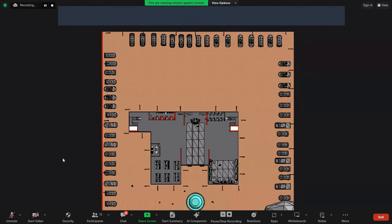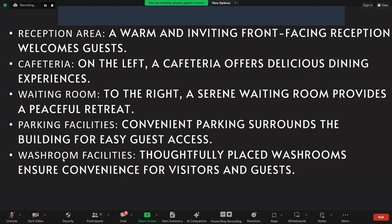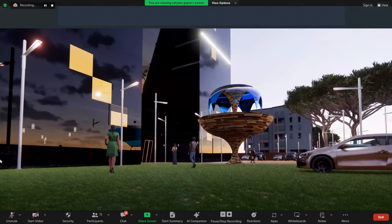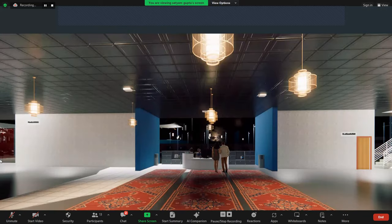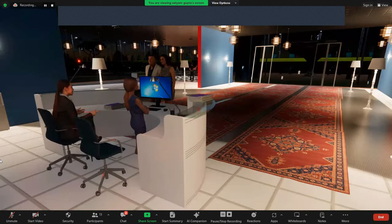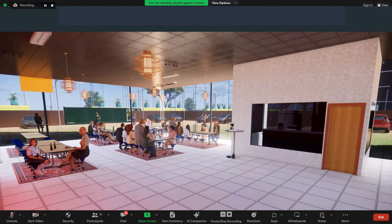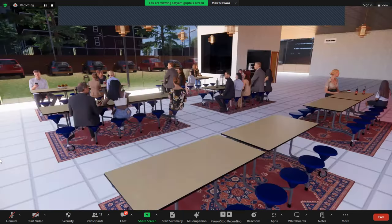This is the ground floor plan. This is the reception area. Key features include: reception area, cafeteria, waiting room, and parking facilities. Ground floor images: this is the entry, this is the waiting room, another angle. This is the cafeteria on the ground floor on the left side of the entry, different angle. This is the common washroom and toilet situated on the ground floor.